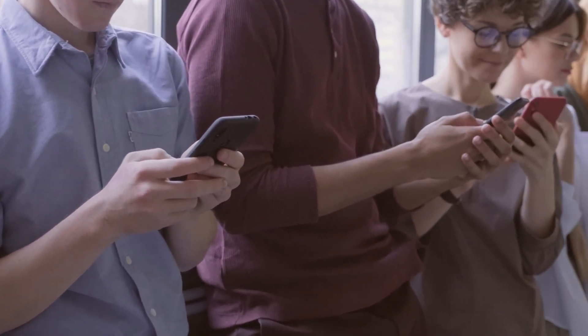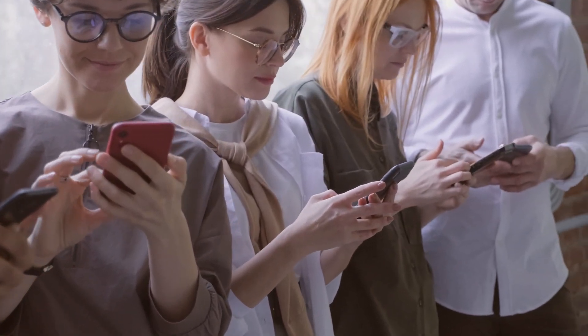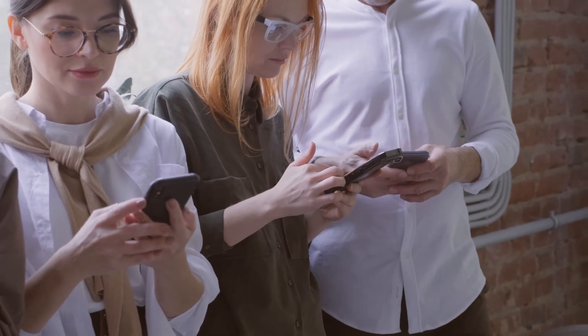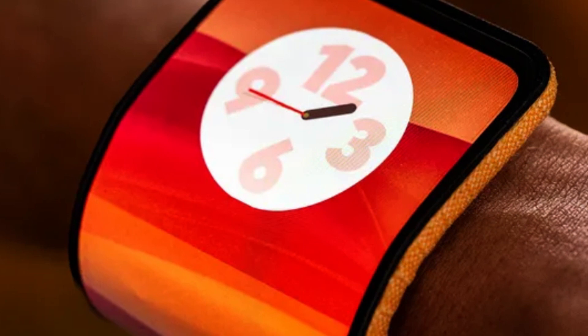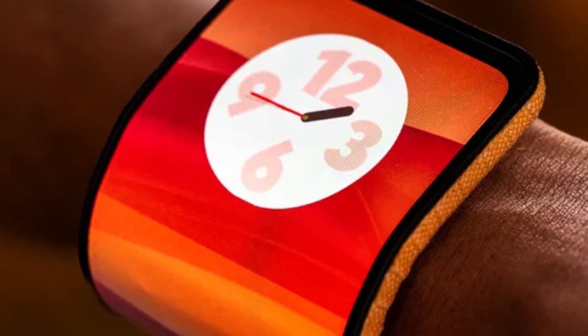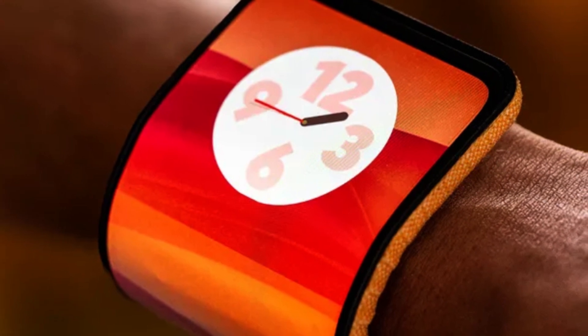Not only are these phones smaller and more portable, but they also open up new possibilities for interaction. Apps can be used across the expanded screen area when open, and the external screens on the folded phones allow for quick access to notifications, messages, and more without having to fully open the device.